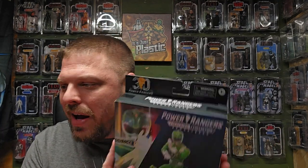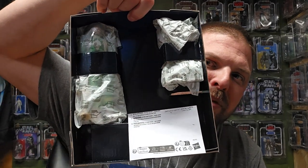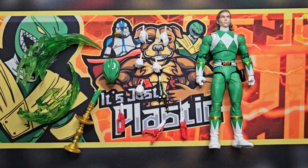All right, let's go ahead and open him up. This is one of the last rangers I'll be opening on camera for a while, so I'm a little sad — but ending it on a high note with Tommy and Kimberly, so I'm cool with that. They always make these big boxes and it's like, you could have put that in a regular box. Anyway, let's flip the camera — there he is on the table with all his accessories.